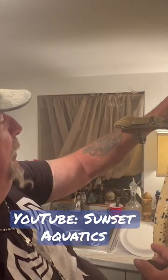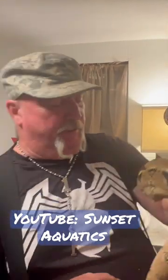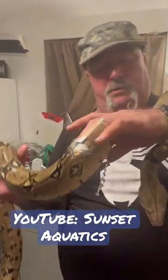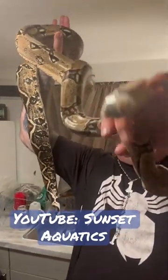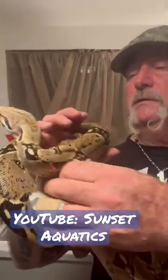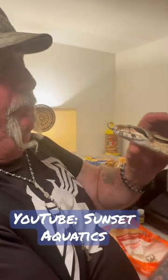We had to take care of some mouth rot she had from the last owner. We ended up giving her a series of antibiotics and we also had to douse her mouth with iodine. It actually came out good and she's eating real well now.